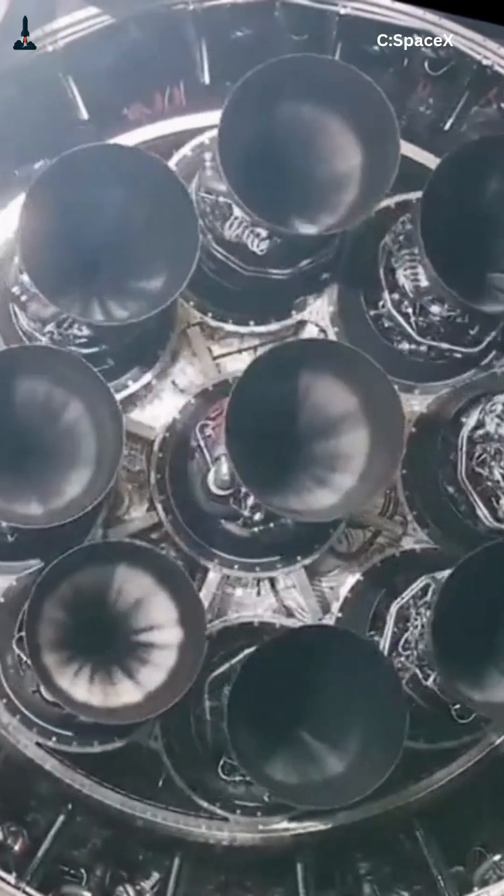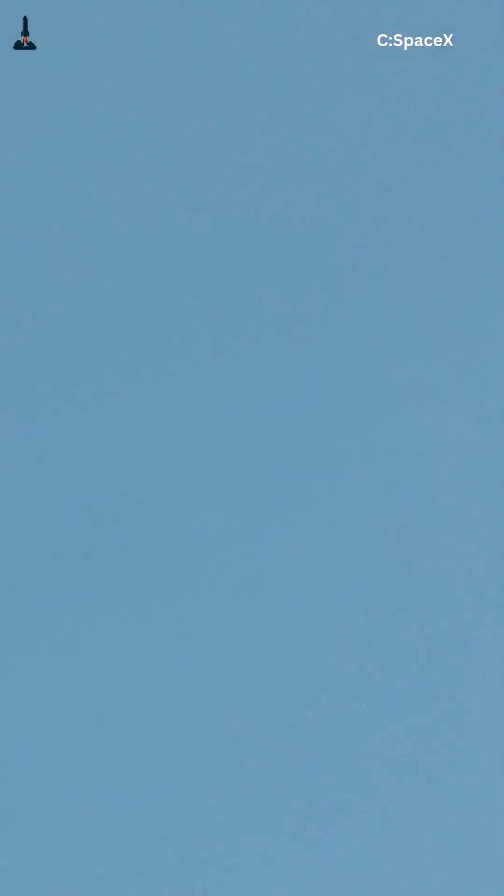Every gimbal adjustment is calculated by the flight computer in real time, blending sensor data and engine feedback to keep the rocket perfectly on course. But it gets even crazier during reentry.